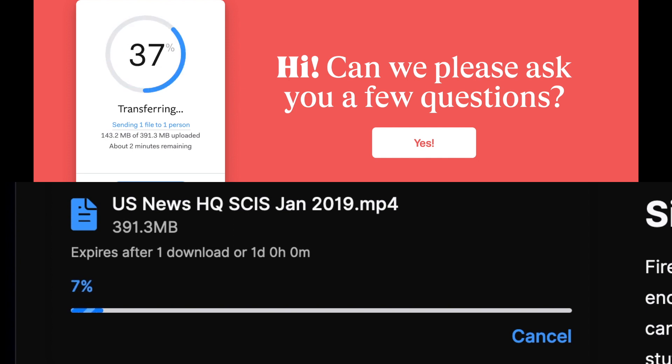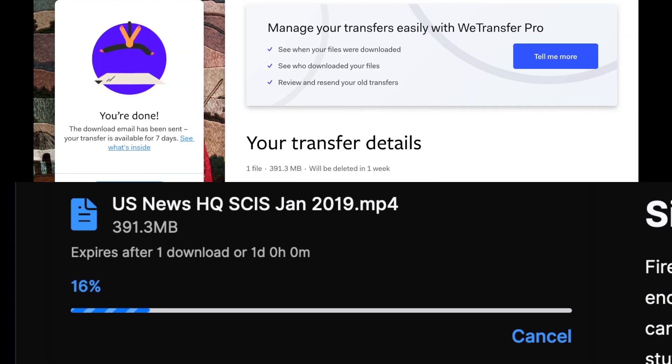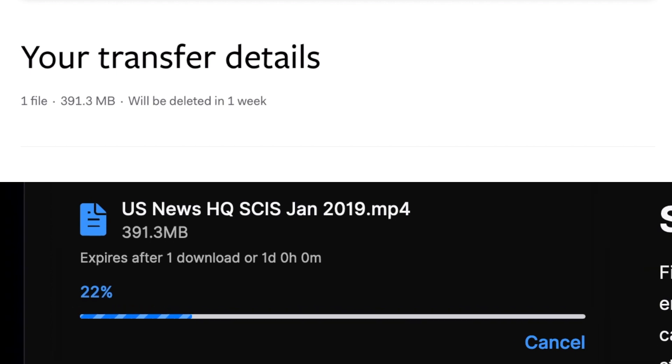It looks like someone has set a rocket off underneath WeTransfer. Firefox Send seems to have hit a brick wall, or maybe a firewall — who knows? WeTransfer is done already. What's happened to our little buddy Firefox Send? Let's speed it up and check out the results.